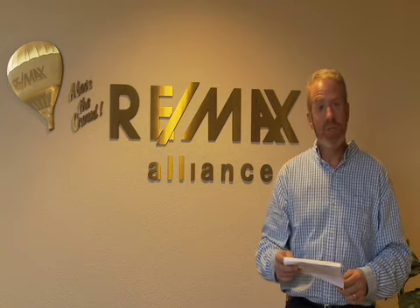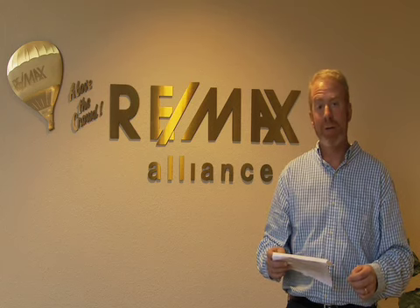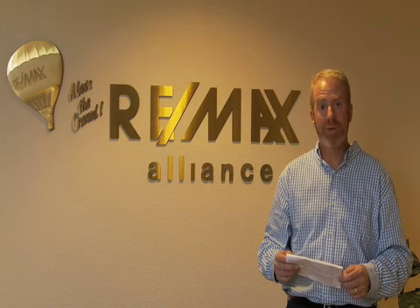Once again, I encourage you to sign up at denverforeclosuretour.com. My name is Rob Kelly with RE-MAX and I look forward to seeing you on the bus.